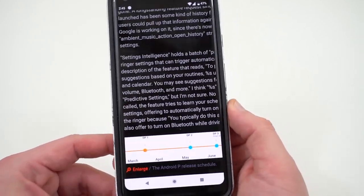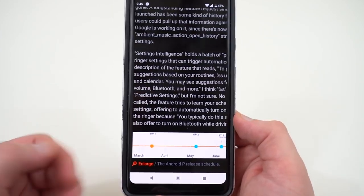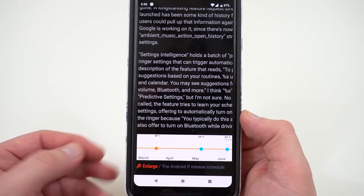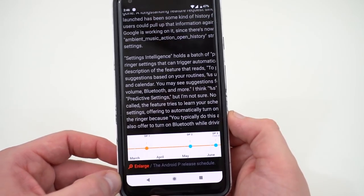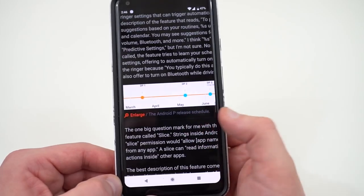The next thing is Settings Intelligence — a very interesting one. Basically, it holds in memory your Bluetooth settings and your ringer settings so it can automatically switch your ringer from mute, do not disturb, ring, vibrate, etc. As you do it throughout the day, it learns a bit about how you use your ringer settings and when you have Bluetooth on, and will offer to schedule that for you.